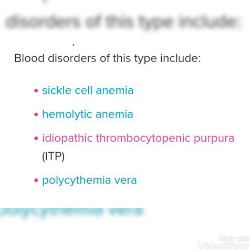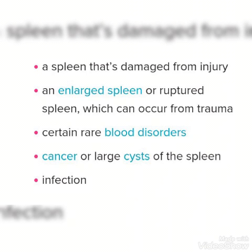Splenectomy is necessary in cases of blood disorders like sickle cell anemia, hemolytic anemia, idiopathic thrombocytopenic purpura, and polycythemia vera. Other conditions requiring splenectomy include when the spleen gets damaged from any injury, a large or ruptured spleen which can occur from trauma and certain rare blood disorders, cancer or large cysts of the spleen, or in cases of high infections.